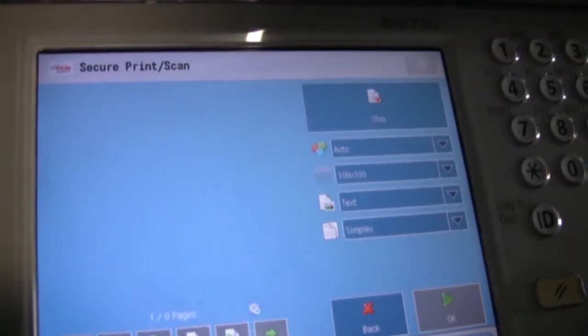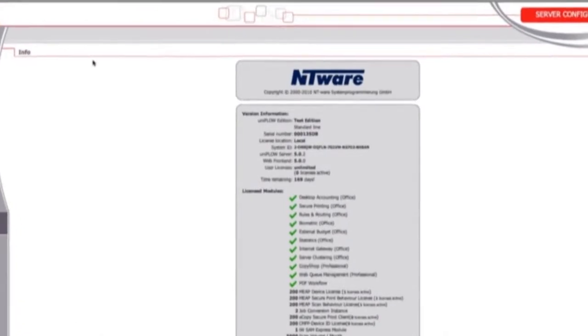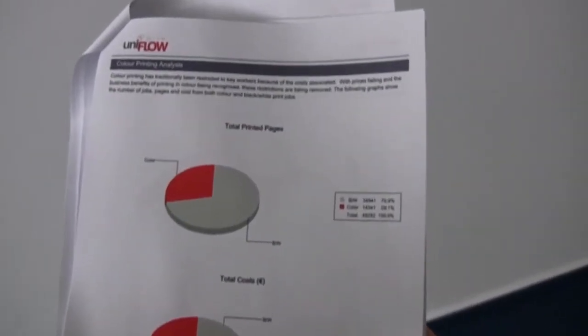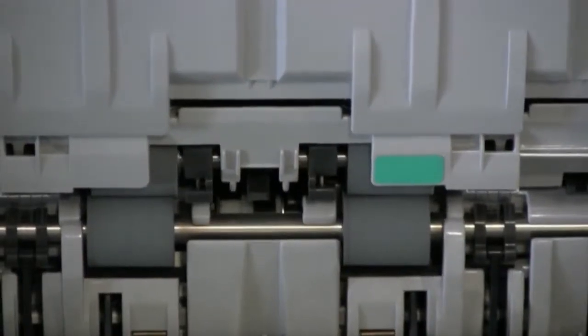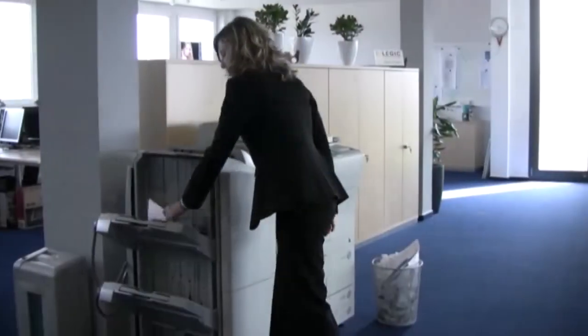Preserving security, lowering printing costs, and benefiting from the rich finishing features of an MFD, UniFlow secure printing can reduce print wastage and create cost savings. For example, in most organizations, hundreds of pages are thrown away from printer output trays that have never been collected by the users.